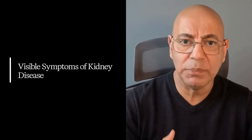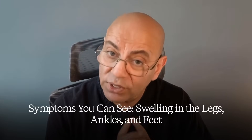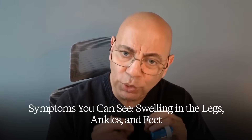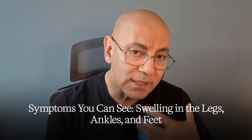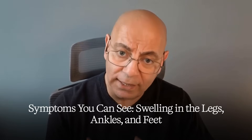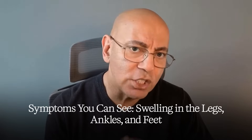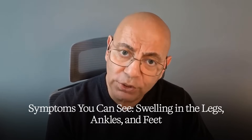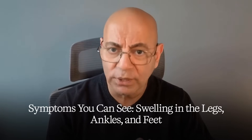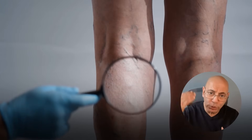Now let's look at the warning symptoms and signs you can actually see or observe. Symptom number seven: swelling in the legs, ankles, and feet. This is more common in stages four through five and results from sodium and water retention. It's often first noticed in the lower extremities simply due to gravity — fluid accumulates in your ankles as you're moving around.